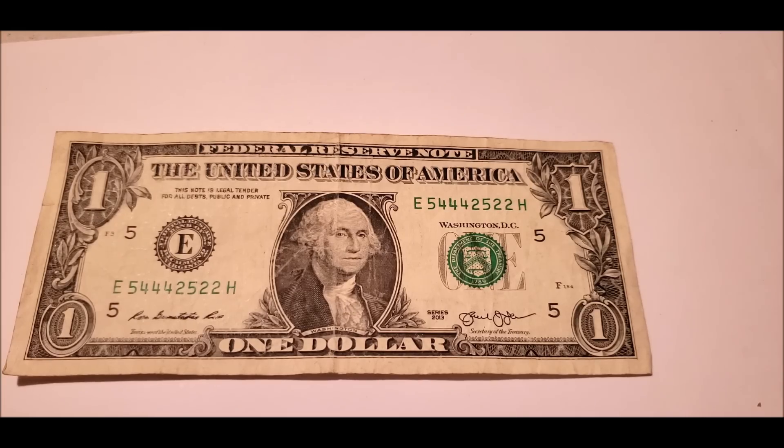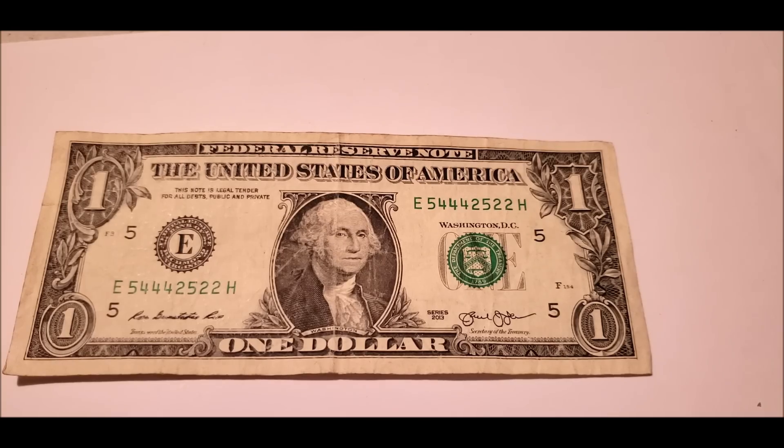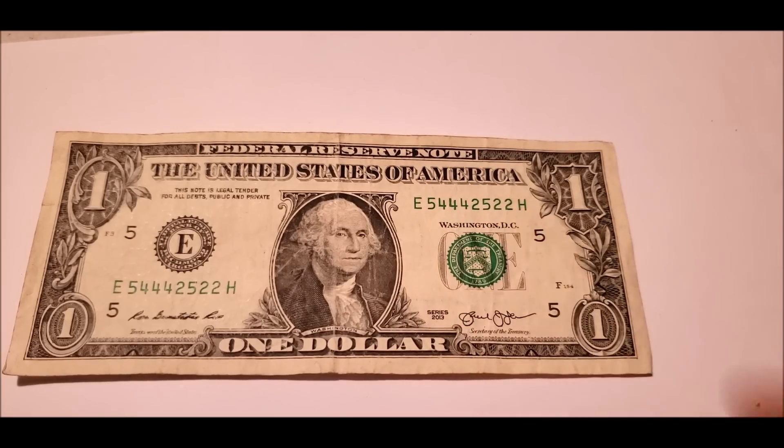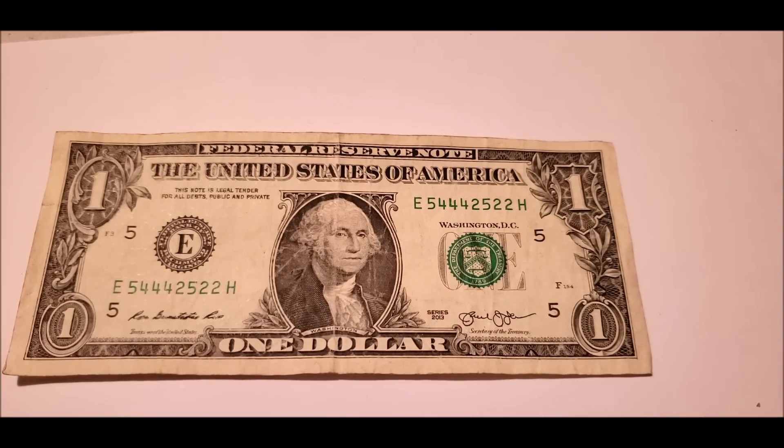Now if it was combined with another error or variety portion of the bill, or if these digits were clumped together — making aesthetically and pattern-wise a better serial number for a trinary note — you could probably get a couple bucks over a dollar. Otherwise, it's just something I'm going to throw in a plastic protective sleeve and add to my bill search collection.